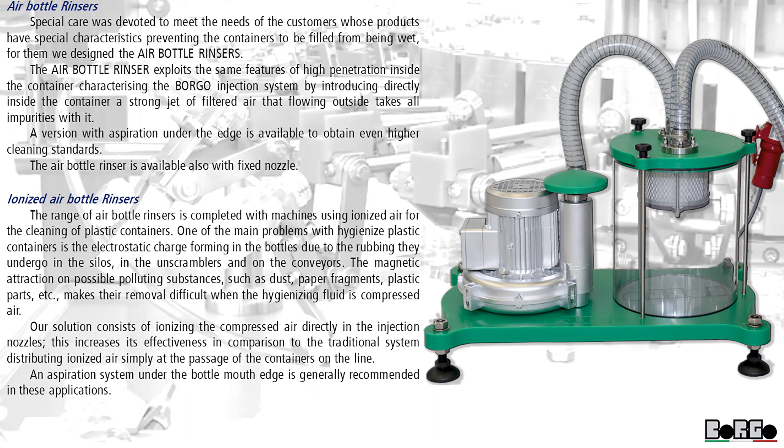Ionized air bottle rinsers. The range of air bottle rinsers is completed with machines using ionized air for the cleaning of plastic containers. One of the main problems to hygienize plastic containers is the electrostatic charge forming in the bottles due to the rubbing they undergo in the silos, in the unscramblers, and on the conveyors. The magnetic attraction on possible polluting substances — such as dust, paper fragments, plastic parts, etc. — makes their removal difficult when the hygienizing fluid is compressed air. Our solution consists in ionizing the compressed air directly in the injection nozzles, which increases its effectiveness in comparison to the traditional system distributing ionized air simply at the passage of the containers on the line. An aspiration system under the bottle mouth edge is generally recommended in these applications.